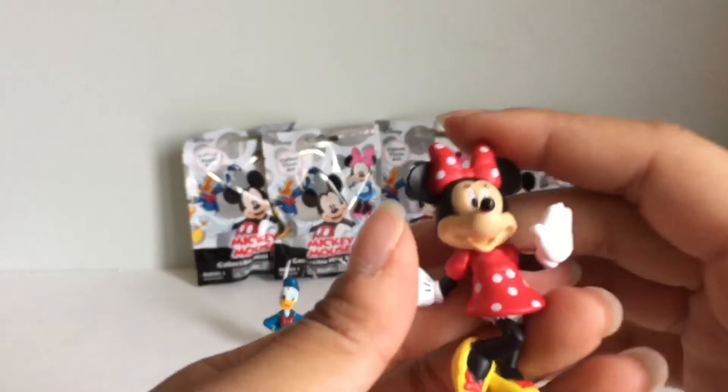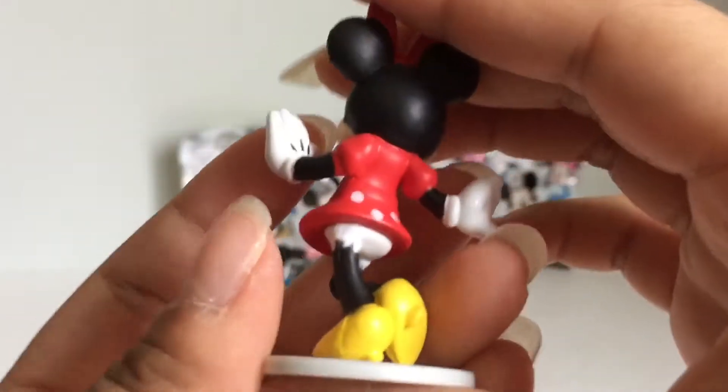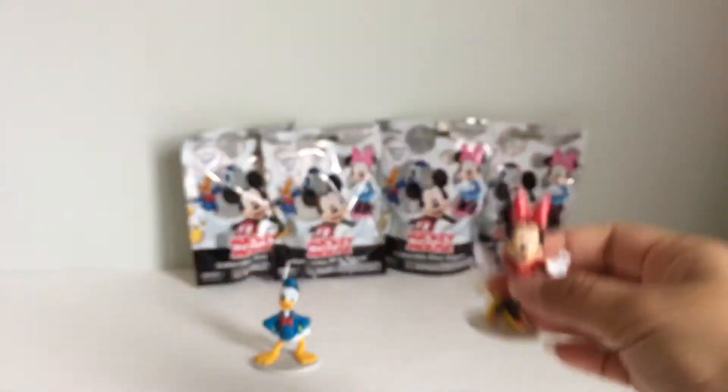Here is Minnie Mouse. She looks so cute. The paint job on here and stuff is not perfect, but they're so cute figures.